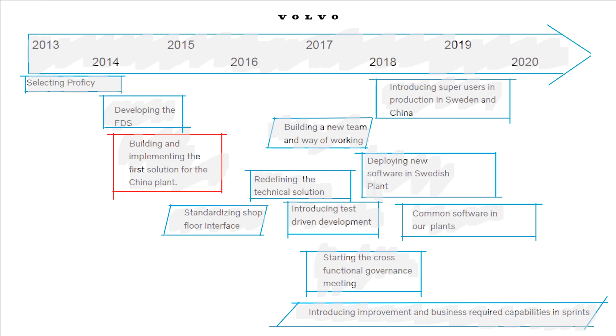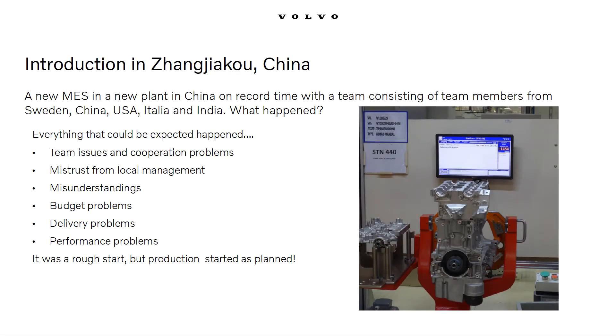Not everything proceeded smoothly. The first implementation was a real challenge. During this implementation I actually joined this interesting journey, so I'm a key witness to what I will present. During the first installation, we experienced team issues, cooperation problems, mistrust from local management, misunderstandings, budget problems, delivery problems, and performance problems. So we knew there were a lot of challenges to deal with going forward, even though production started as planned.